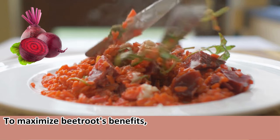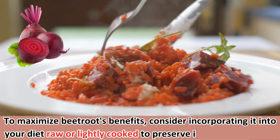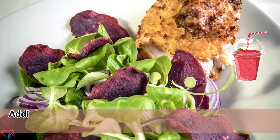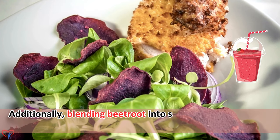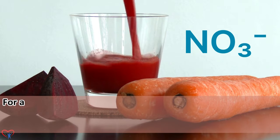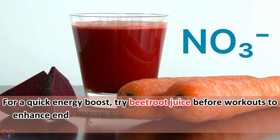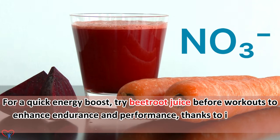To maximize beetroot's benefits, consider incorporating it into your diet raw or lightly cooked to preserve its nutrient profile. Blending beetroot into smoothies or salads is a convenient and tasty way to consume it regularly. For a quick energy boost, try beetroot juice before workouts to enhance endurance and performance, thanks to its nitrate content.